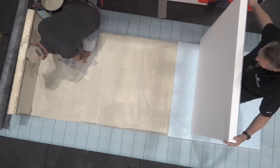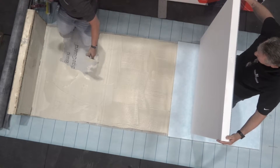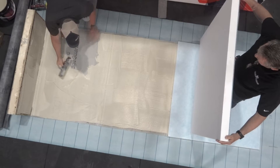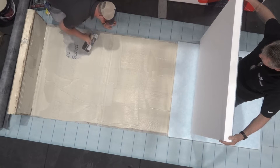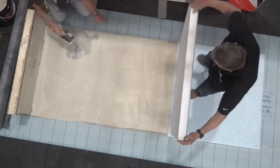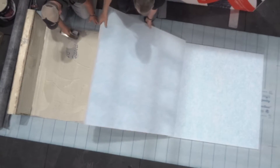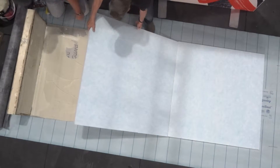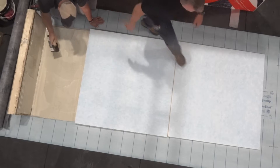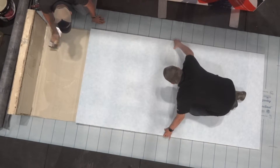A couple of things that typically come up with any exterior deck — make sure you flash. We can't believe how many jobs we go on where it doesn't matter whose product is on that job, we go on a failure, and unbelievably they have not flashed up against the main building. There may be siding, brick, or EIFS coating. Whatever you have to do, with anyone's product, you have to flash up when you meet that main dwelling or you're probably going to have a failure.